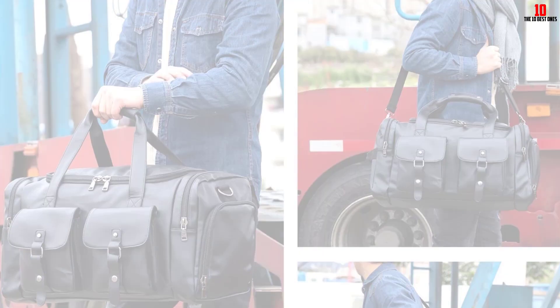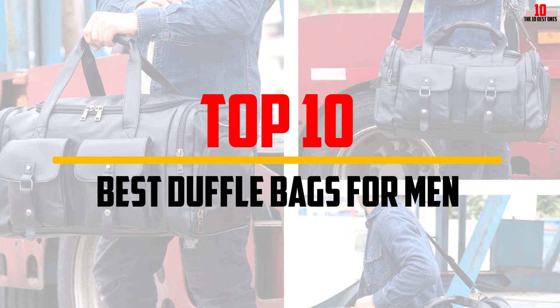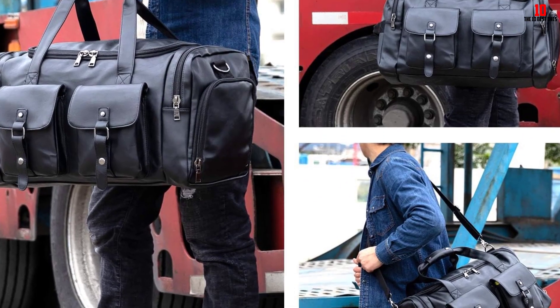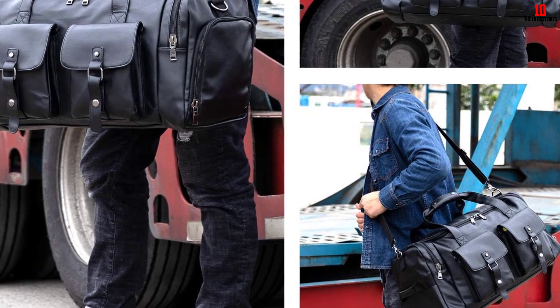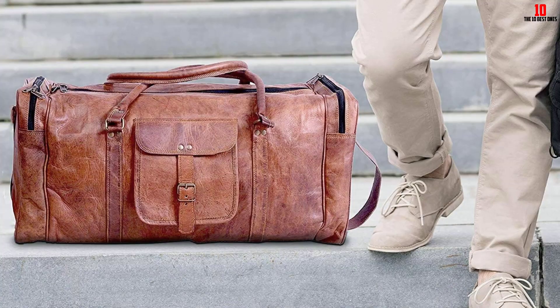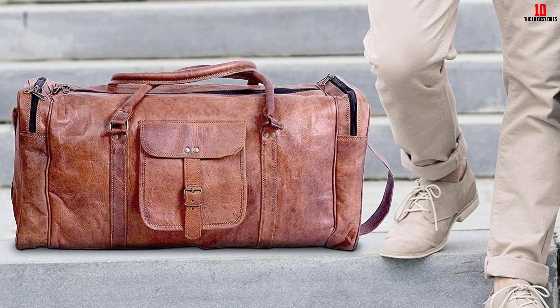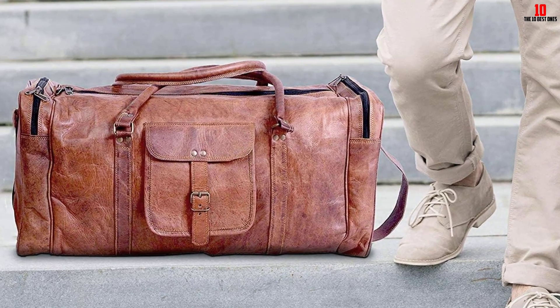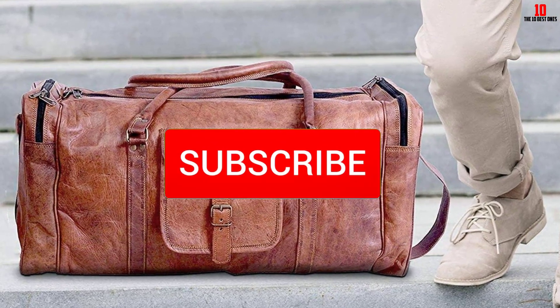Hey guys, in this video we're going to be checking out the top 10 best duffel bags for men available on the market for their true quality. I made this list based on my personal opinion and hours of research, and have listed them based on popularity, quality, price, durability, user opinions, and more. If you want to see more information and the updated price, you can check out the description below, and also make sure to subscribe for more reviews.